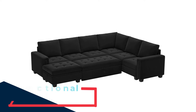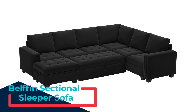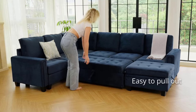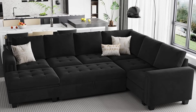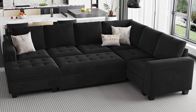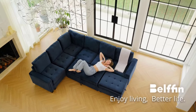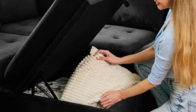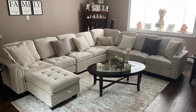Number 2: Belfin Sectional Sleeper Sofa. This is a perfect blend of style, functionality, and versatility designed to elevate any living space. The pull-out sleeper sectional seamlessly transforms from a spacious seating area into a cozy bed, making it ideal for accommodating guests or creating the ultimate spot for movie nights. Its modular design offers unparalleled flexibility, allowing you to easily customize the layout to suit your room's size and style preferences. The generous seating depth ensures a comfortable lounging experience, while built-in storage compartments help keep your space organized and clutter-free.